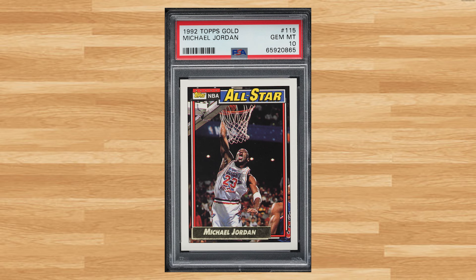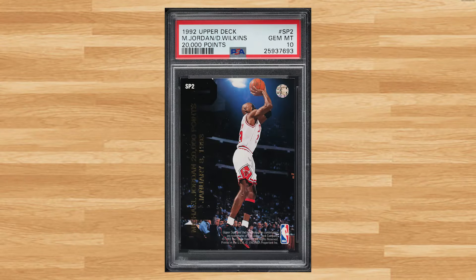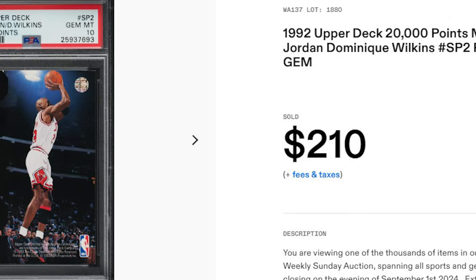Make that back-to-back gold parallels at number 17 with Michael Jordan's 1992 Topps Gold card number 115. This was a PSA 10 that received 10 bids and it also sold for just short of $200.00. Up next at number 16 is this 1992 Upper Deck 20,000 Points featuring Michael Jordan and Dominique Wilkins with card number SP2. This was a PSA 10 that received 18 bids and it sold for $210.00.